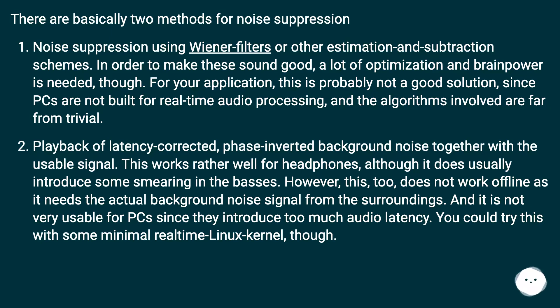The second method is playback of latency-corrected, phase-inverted background noise together with the usable signal. This works rather well for headphones, although it does usually introduce some smearing in the bass. However, this too does not work offline, as it needs the actual background noise signal from the surroundings, and it is not very usable for PCs since they introduce too much audio latency.